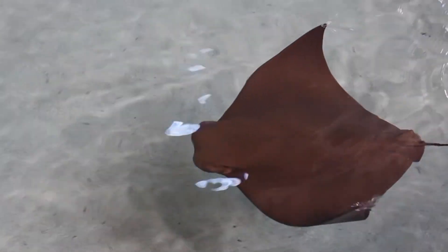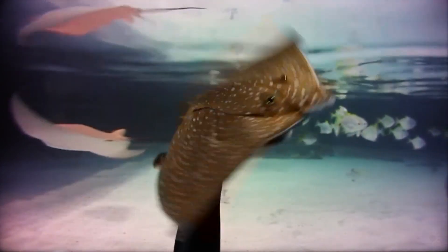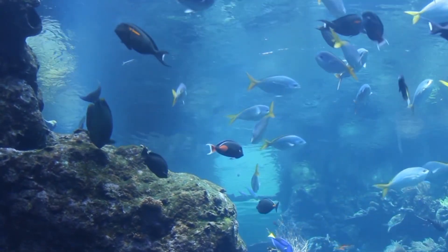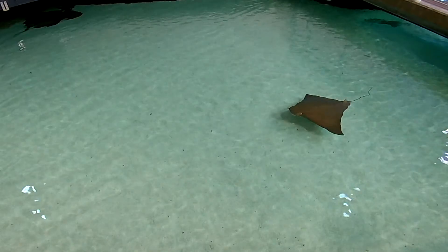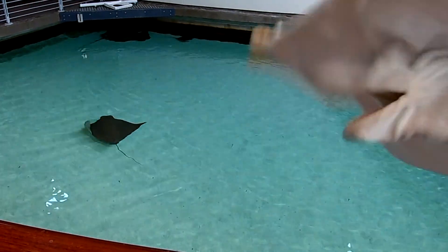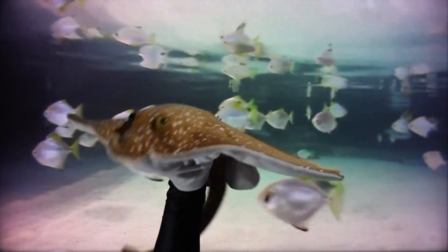Did you know that stingrays are a type of fish? Rays, skates, and sharks are a special group of fish called elasmobranchs. That is a cool word! We have different types of bodies and senses. Most other fish have a skeleton of hard bone, like humans, but rays have a skeleton of flexible cartilage, which humans have in their ears and the tip of their nose. So wiggle your ears, wiggle your nose — cartilage makes up a stingray's bones!